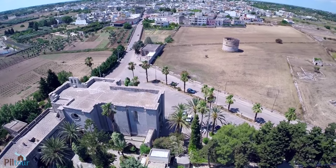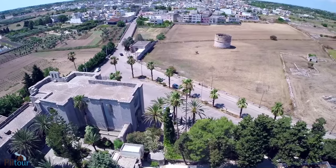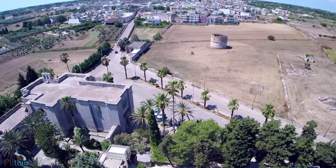Il santuario della Madonna della Grotta, compianta a croce latina, rivolge il prospetto del braccio sud-ovest del transetto verso l'abitato in direzione della piazza Duca d'Aosta.